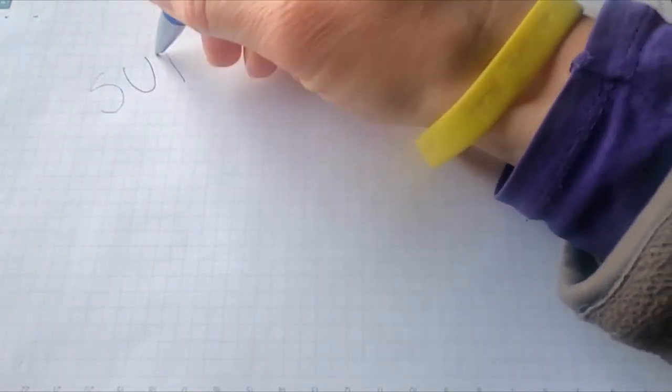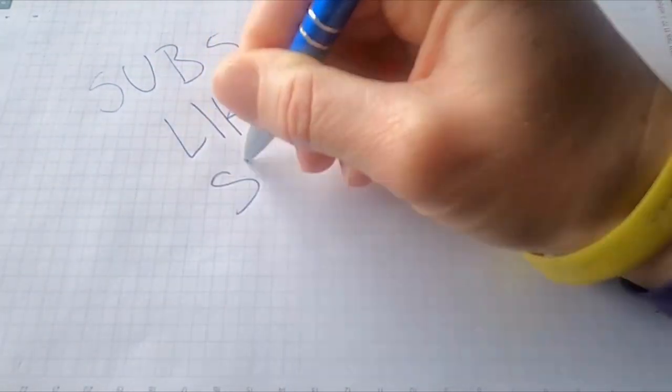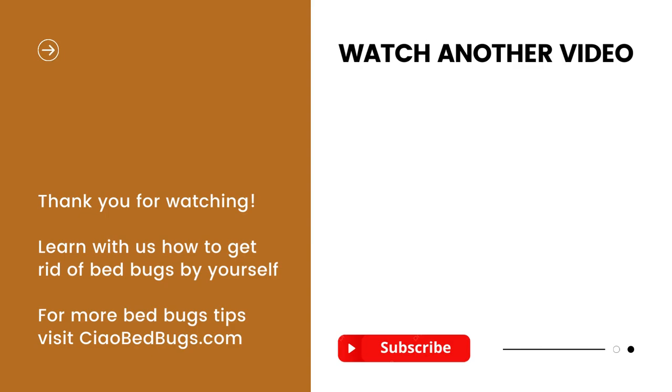Thank you for joining us today. If you like the video, please don't forget to give it a thumbs up and subscribe for more DIY pest control tips and tricks. For affordable and natural DIY solutions against bed bugs, visit our website ciaobedbugs.com. See you soon, and best of luck in your battle against bed bugs!